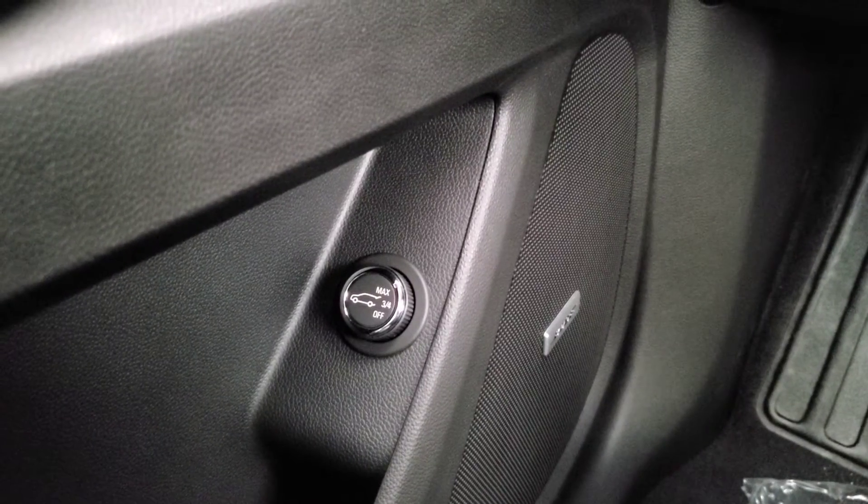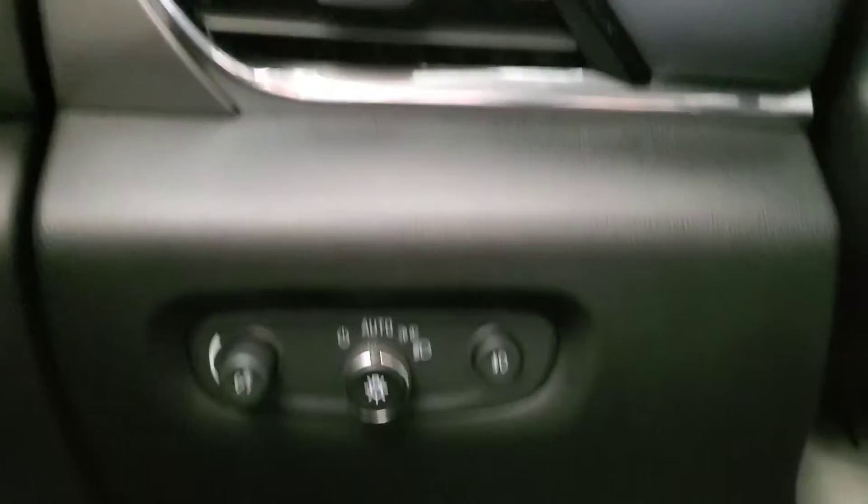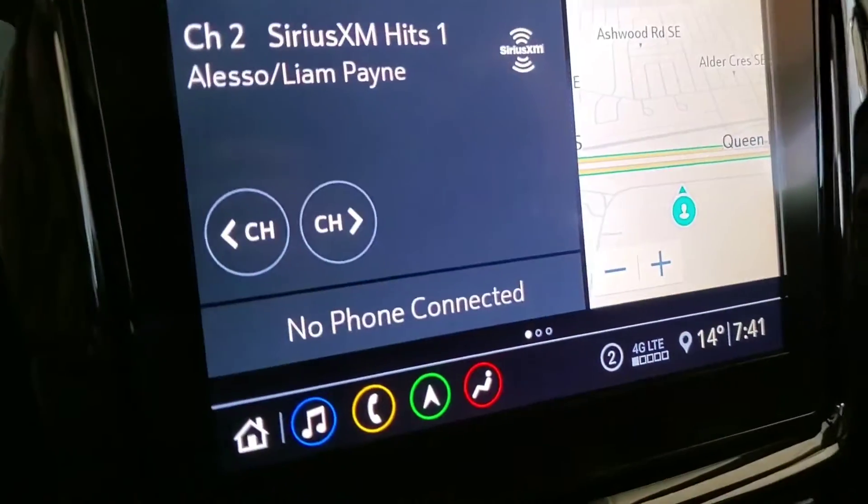Some features include Bose audio, power liftgate, blind spot indicator, cruise control with adaptive cruise, heated steering wheel, voice command, and Bluetooth.